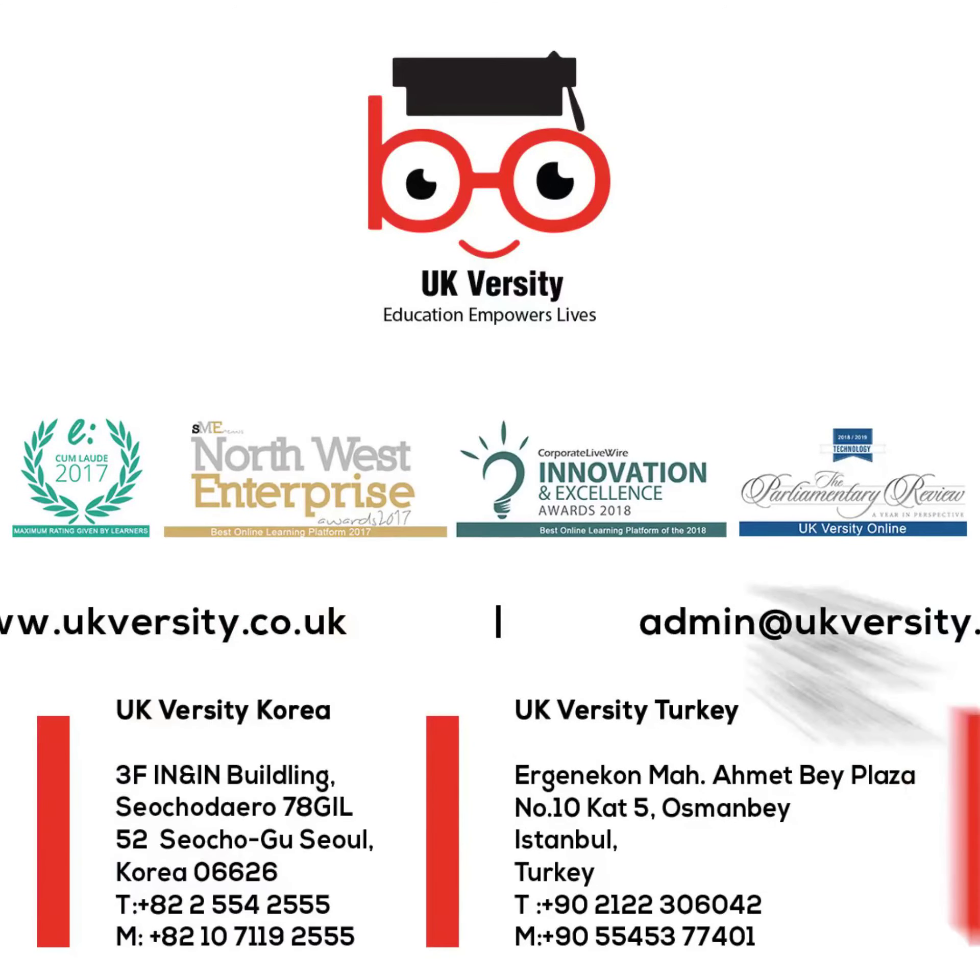Enroll today in the OTHM Level 3 Technical Certificate at UKVersity and show your commitment to creating safe, compliant working environments for all.